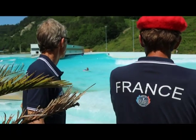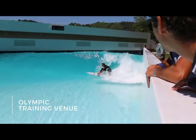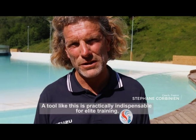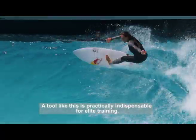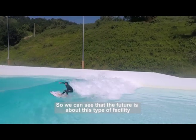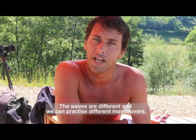Surfing will now be included in the Olympic Games and the Cove is the perfect venue for training elite athletes. A tool like this is almost indispensable for high-level training. We see that the future is this type of equipment. It's really good training — the waves are a bit different, so we can work different maneuvers.